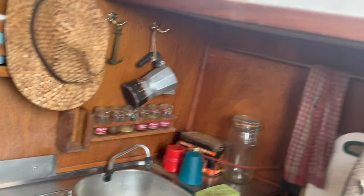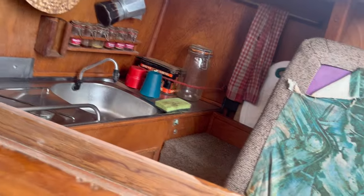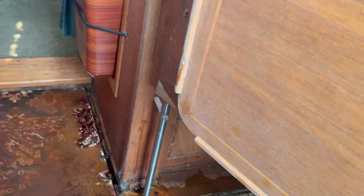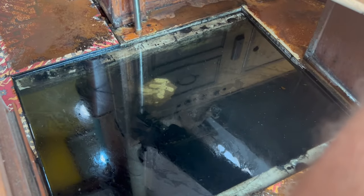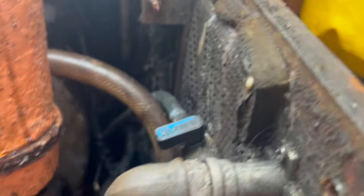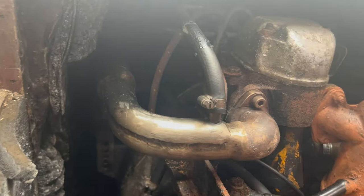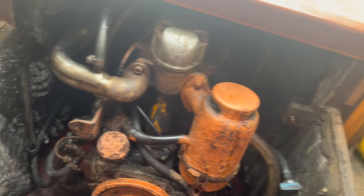Gas stove, sink, nice little table. The water is literally up to the engine mounts and this engine is just covered in rust. I'm going to want to try turning it all over, I suppose.